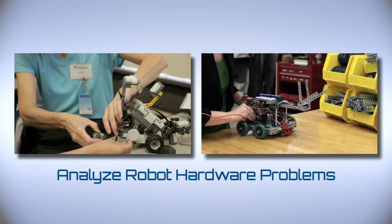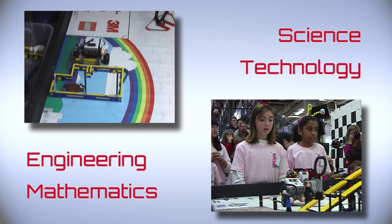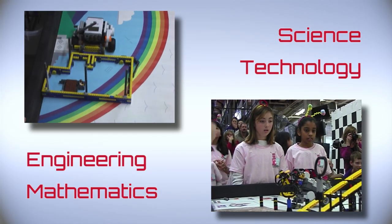We also cover how to analyze robot hardware problems, and how robotics can be used to teach science, technology, engineering, and mathematics concepts.